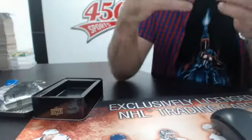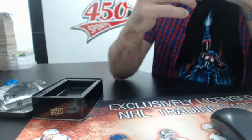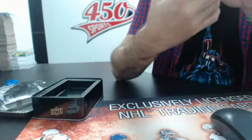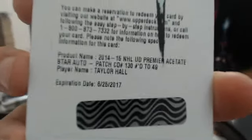The redemption is a Premier asset — a tape patch, number out of 249. And for the Oilers, Taylor Hall number out of 249 patch auto. The camera had trouble focusing but there it is — Taylor Hall, number 249. So it's an all-Oilers box, guys!